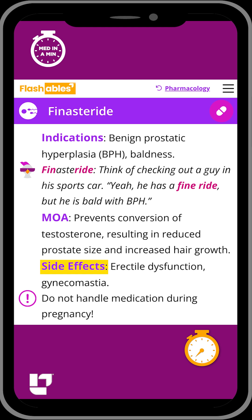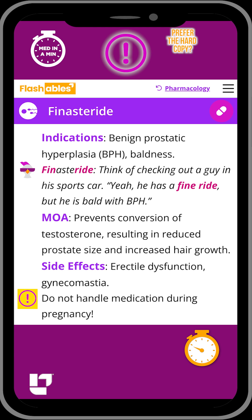Side effects include erectile dysfunction and gynecomastia, which is enlargement of the male breast tissue. It is very important that this medication not be handled during pregnancy, as it can be absorbed through the skin and cause birth defects in male babies.